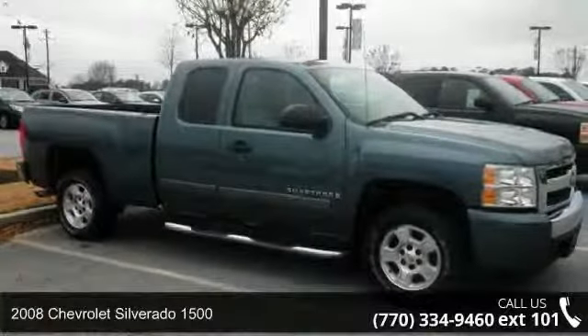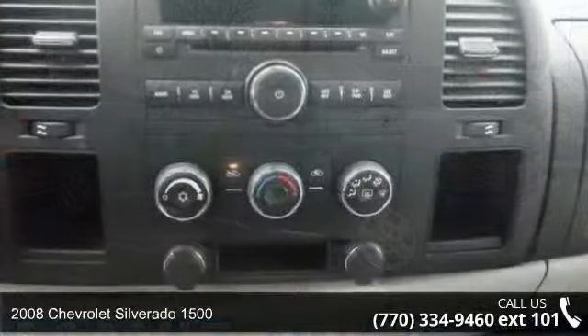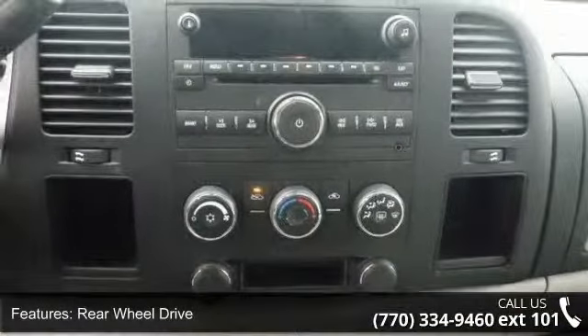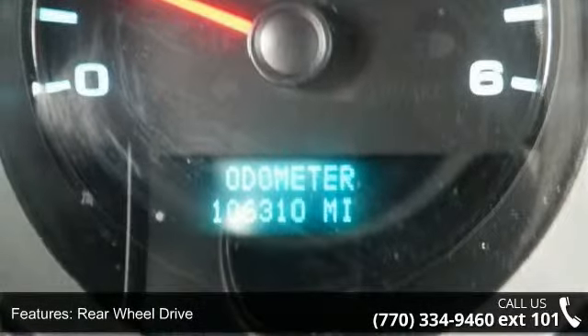Check out this 2008 Chevrolet Silverado 1500. This may be the set of wheels you've been looking for. This vehicle comes with a reliable 8-cylinder engine connected to a smooth shifting automatic transmission.